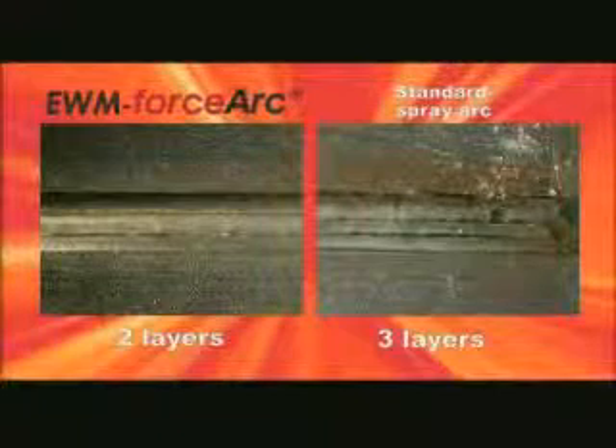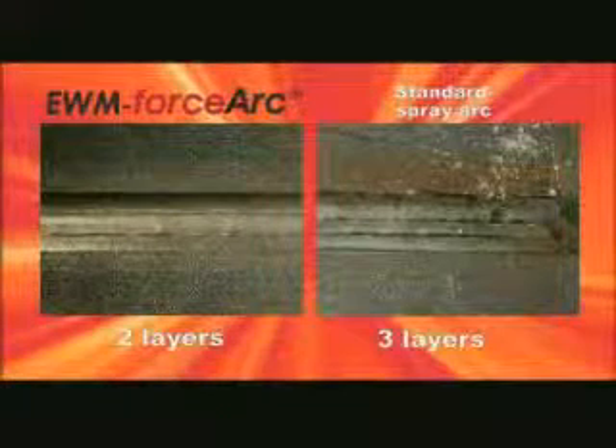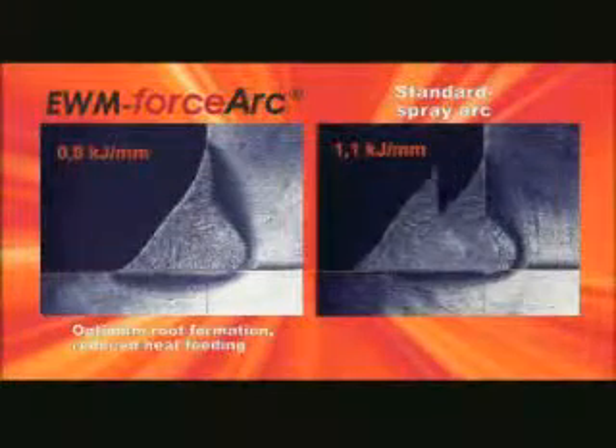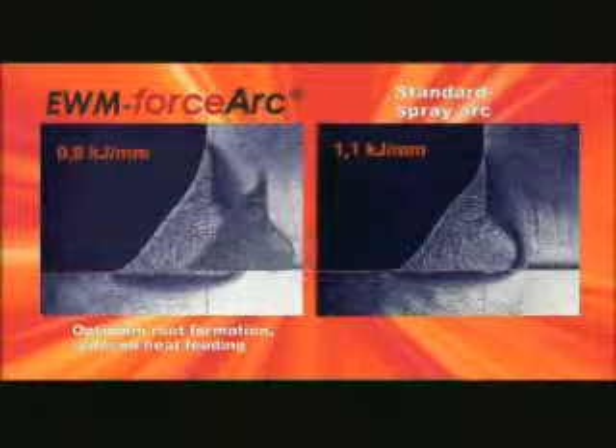With EWM Force Arc technology you can simply weld better. The excellent fusion penetration properties provide optimum root formation, especially with restricted access and narrow joints. The directionally stable and smooth arc provides the best possible seam quality, as shown by a direct comparison with a standard spray arc seam. The root formation is also impressive in the comparison.